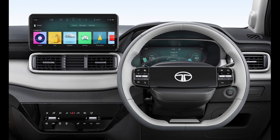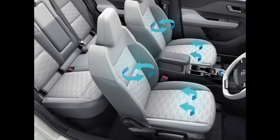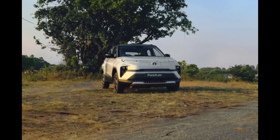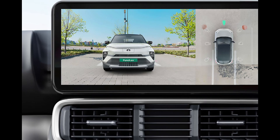The Punch EV bears a resemblance to the recently introduced Nexon EV facelift and is available in five personas: Smart, Smart Plus Adventure, Empowered, and Empowered Plus, with the range-topping Empowered Plus presented in dual-tone colors like Empowered Oxide and Seaweed. The design includes a sharper face with connected LED daytime running lights, sequential LED turn indicators, and new LED projector headlamps. However, excessive plastic cladding slightly diminishes the premium appeal.